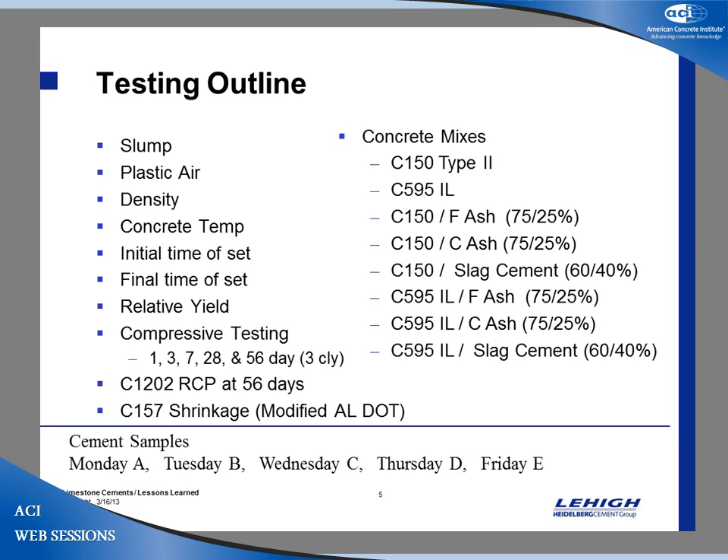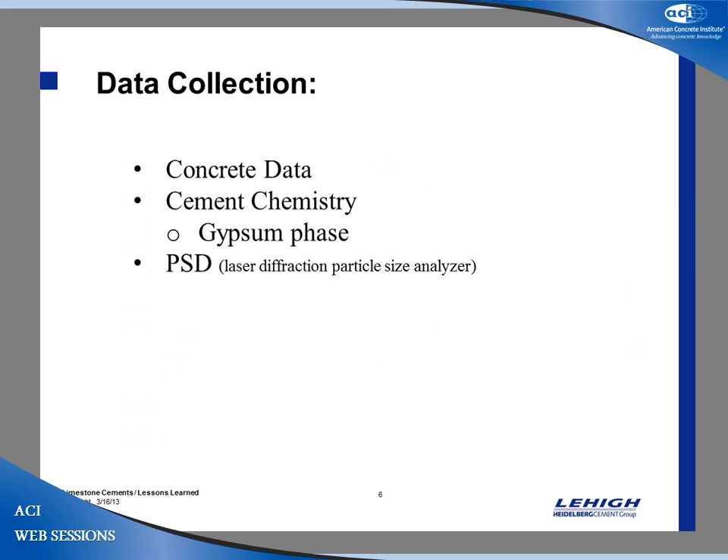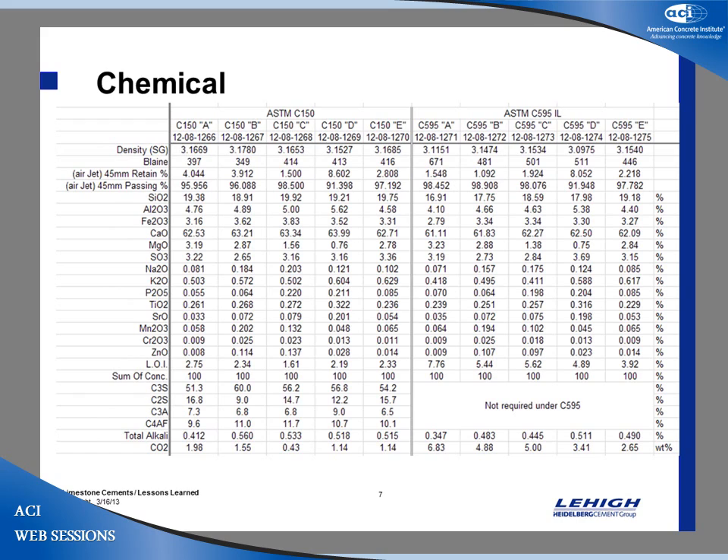In total we had 40 mixes — a fair number. The data collected included concrete data, chemistry data, GIP phase, and particle size distribution.